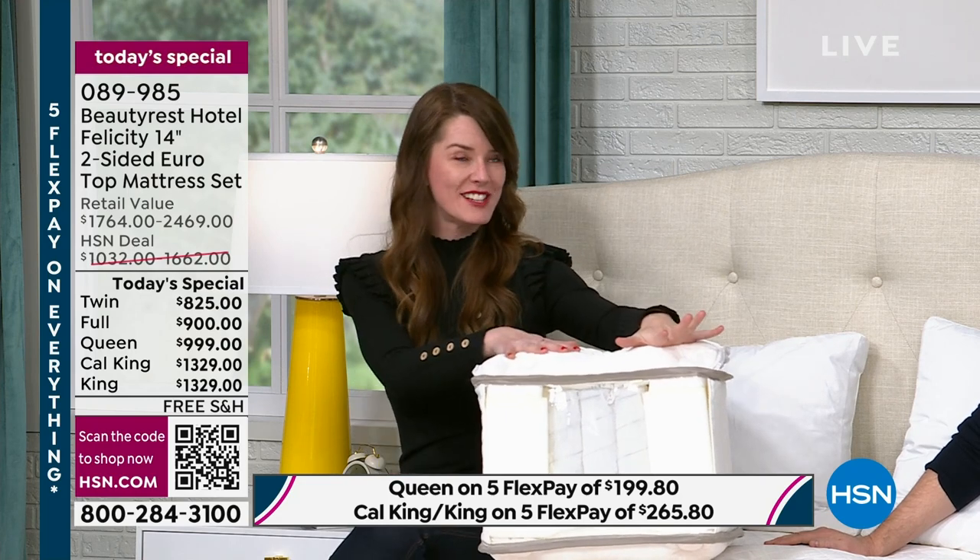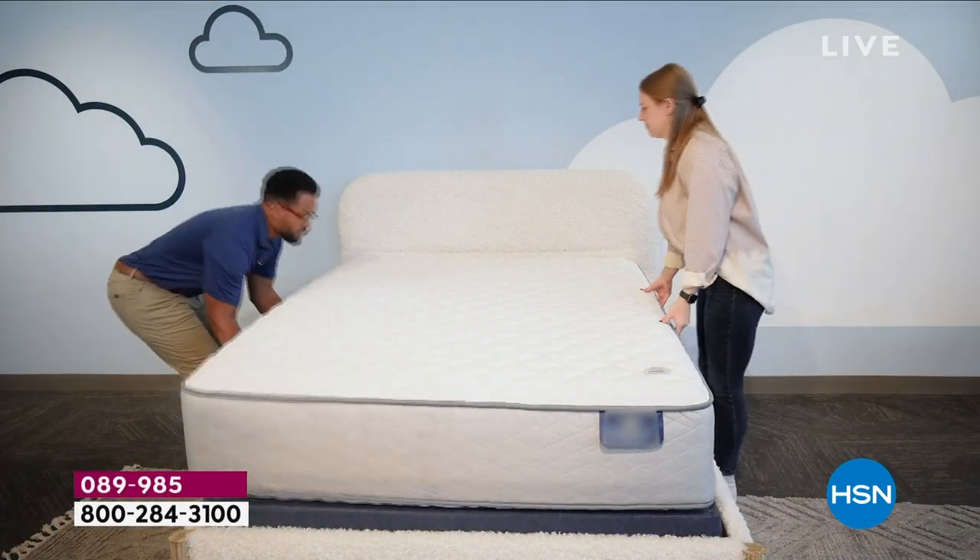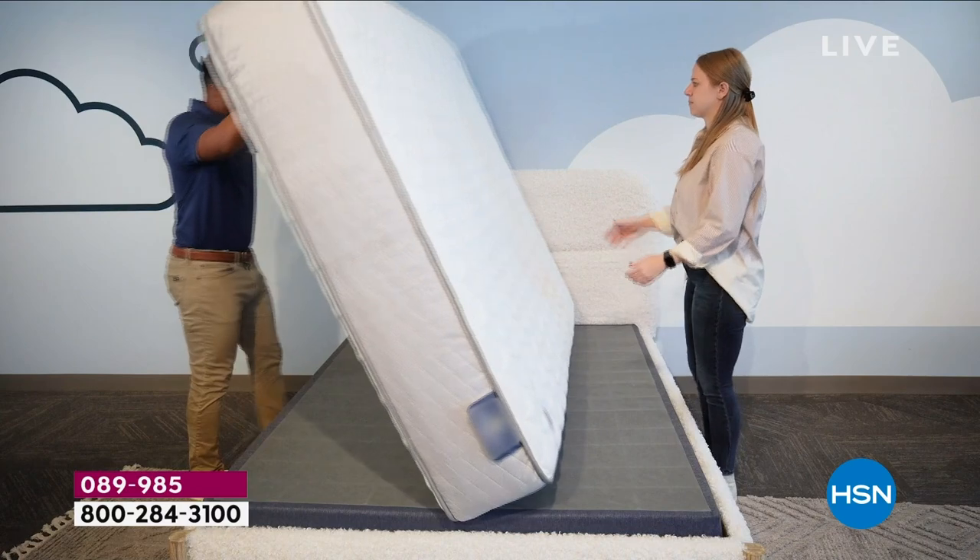The new mattress we have today is double-sided — you can actually flip it — comes with a full 10-year warranty, and is made to order for you. Exclusively. Custom. It's actually made to order for every one of you.